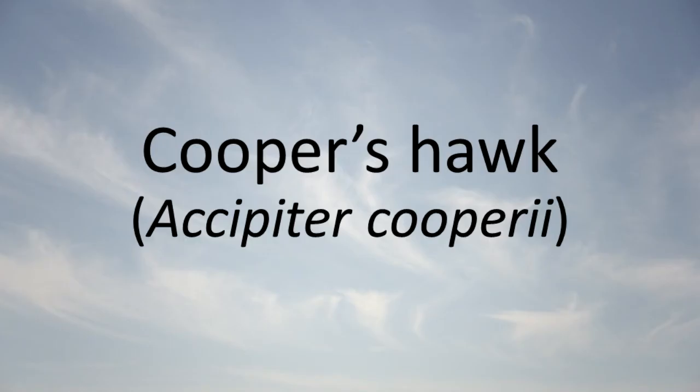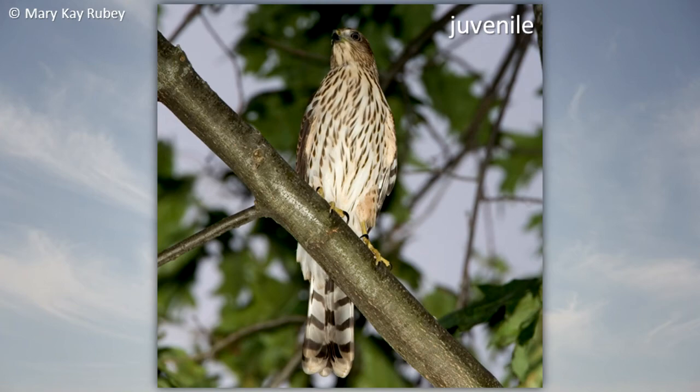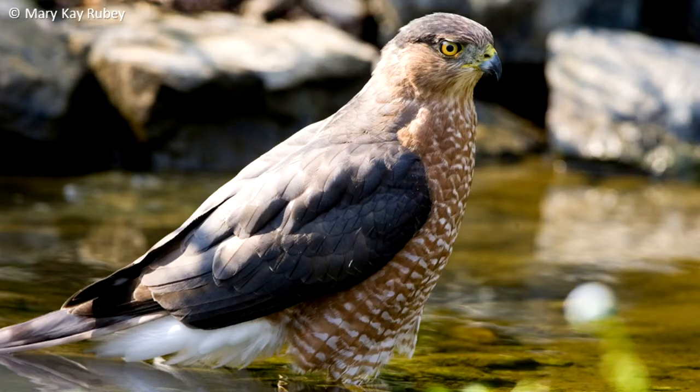Cooper's Hawk: The Cooper's hawk is found in woodlands and urban areas. This hawk is often seen hunting from perches for small mammals, birds, reptiles, and large insects.